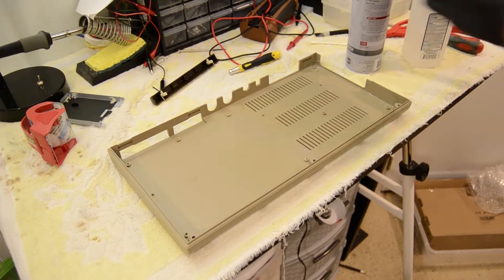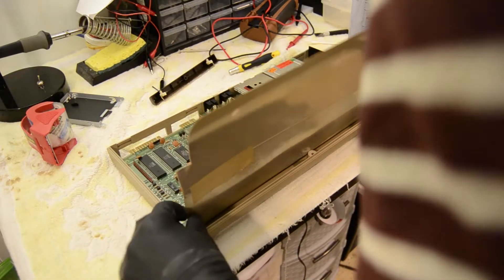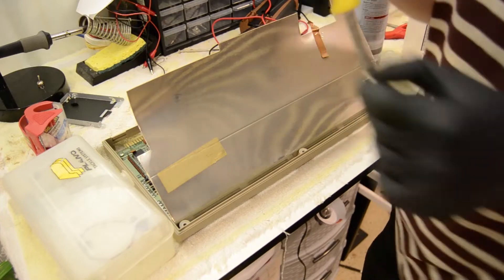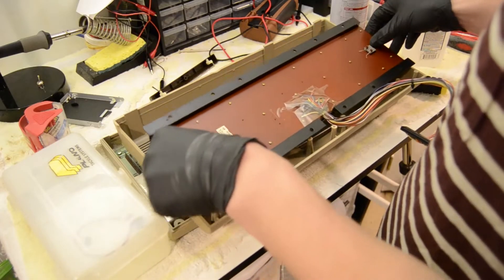At this point the entire computer had at least been cosmetically restored. However, I was still waiting for some items to be delivered so I could actually troubleshoot the functionality of the Commodore 64. In the meantime, I reassembled it to see how it looks now that it's completely cleaned.